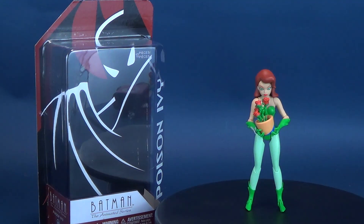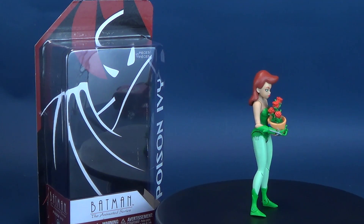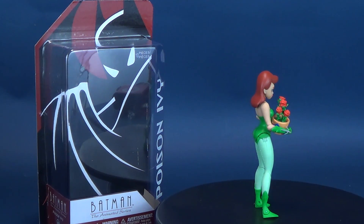They can bury me in the ground as deep as they like, but I'll grow back. Here's your look at the DC Collectibles with the Batman the Animated Series figure number 40, Poison Ivy.